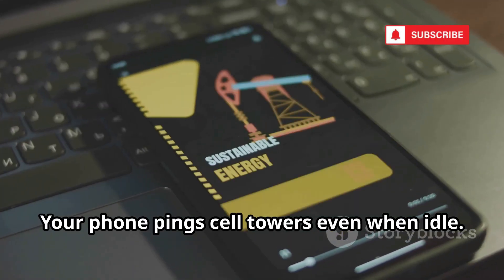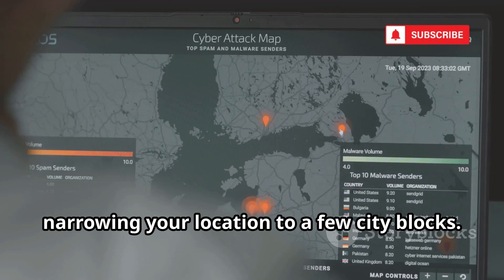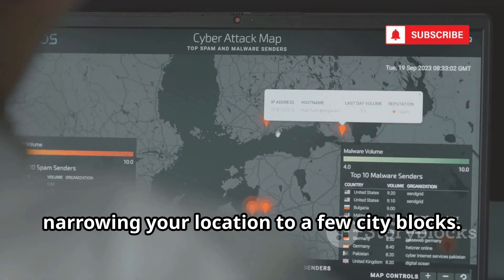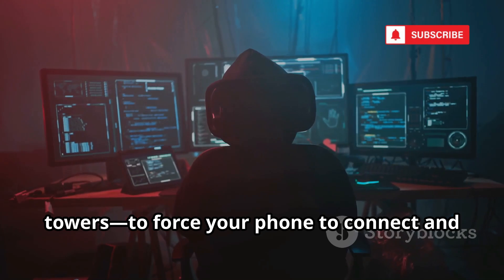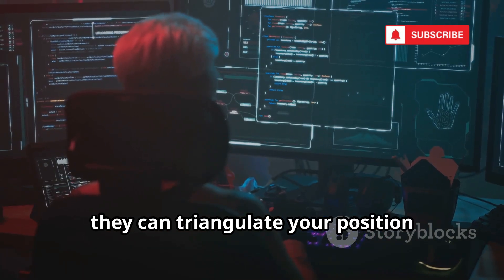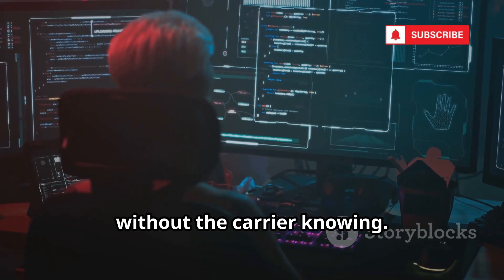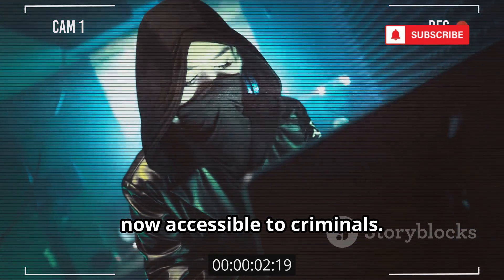Mobile network triangulation is constant and hard to avoid. Your phone pings cell towers even when idle. Carriers log which towers you're connected to, narrowing your location to a few city blocks. Hackers can use IMSI catchers — fake cell towers — to force your phone to connect and reveal your unique identifiers. By moving these devices, they can triangulate your position without the carrier knowing. This is high-level surveillance, now accessible to criminals.